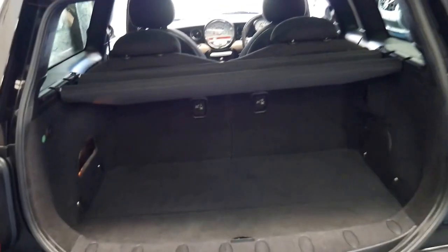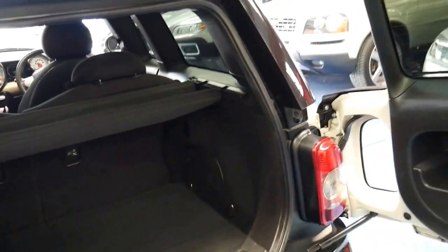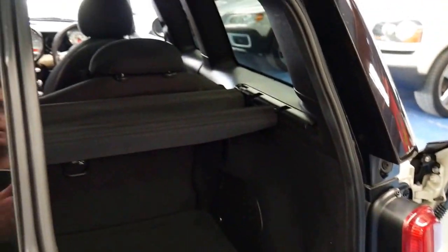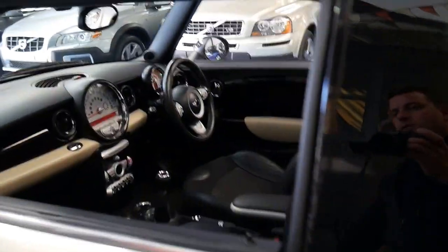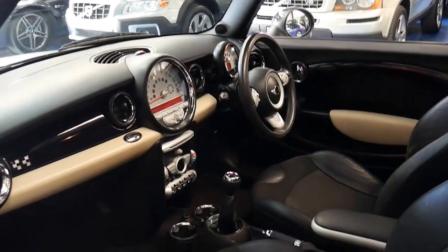The back seats fold down as well, and it's got what they call suicide doors, which I'll show you in a moment. Suicide doors are obviously only on the driver's side, being a European car.